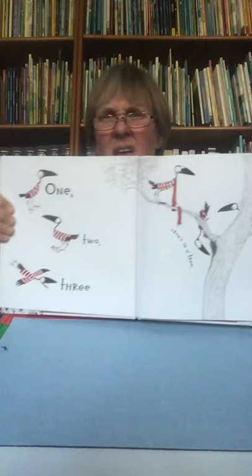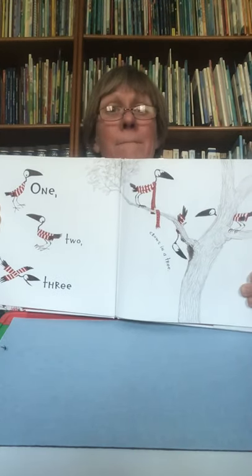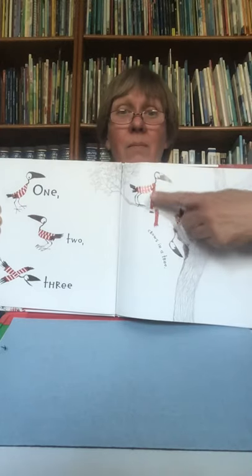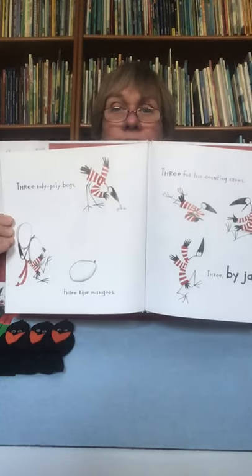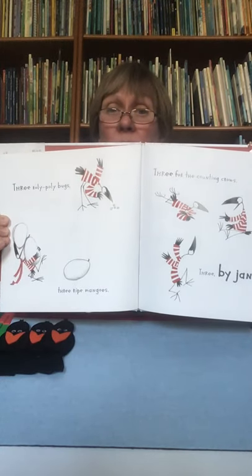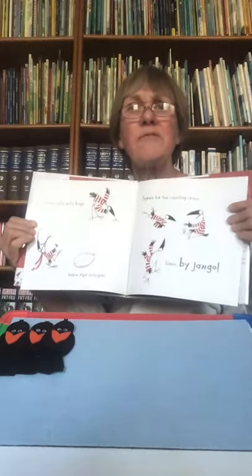There are some rhyming words in this story too. Maybe you can listen for those as well. One, two, three crows in a tree. There they are — one, two, three. Three and tree rhyme! Let's count three crows: one, two, three. Three roly-poly bugs. Three ripe mangoes. Three for the counting crow. Three by Jango. They're eating roly-poly bugs and mangoes for breakfast — is that what you eat for breakfast?